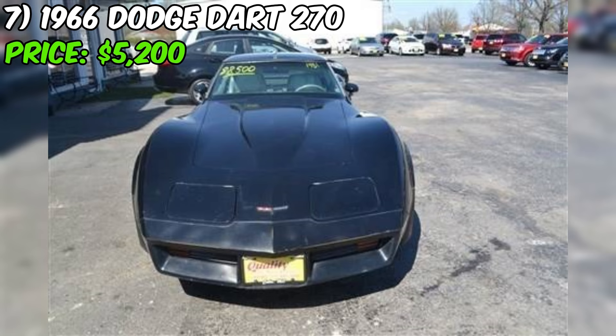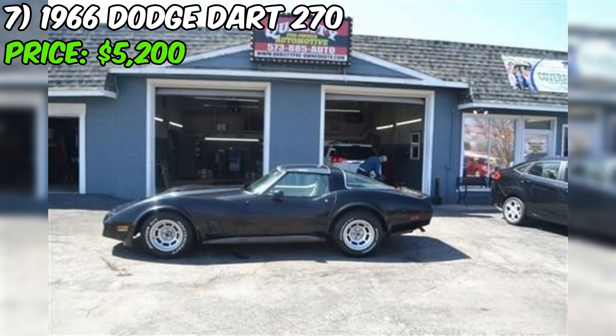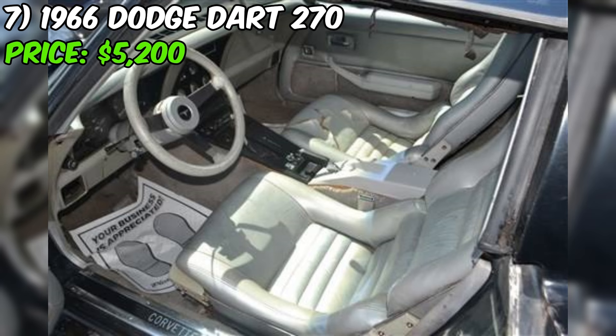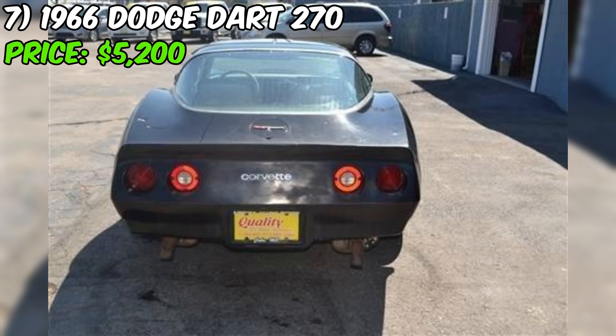The 1981 Chevrolet Corvette, currently for sale on Craigslist for $8,500, is a classic American sports car that has been sitting for 20 years. This example is a black car with a 5.7L eight-cylinder engine and an automatic transmission. The odometer reads 85,714 miles, believed to be original. The seller mentions that the car has four new tires, a new carburetor, and a fuel pump. The fuel tank was also dropped and cleaned, suggesting the seller has taken some steps to address the car's prolonged storage.